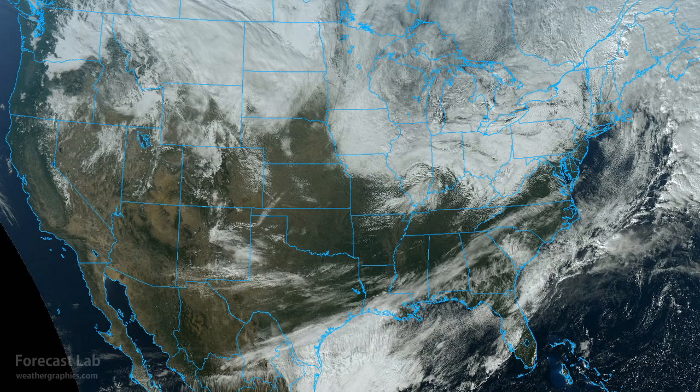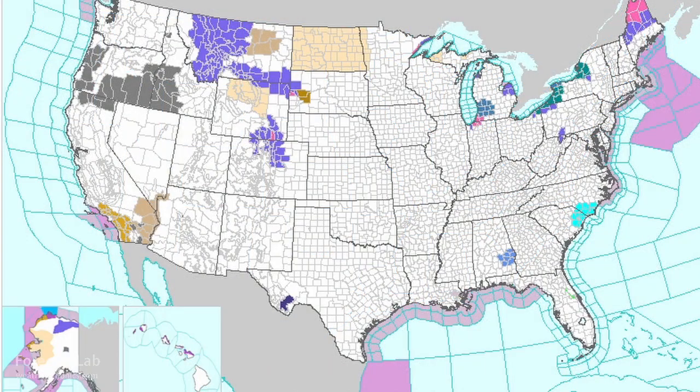Much of the North American continent is under the influence of cold polar air this Monday afternoon. Fortunately, not too much in the way of warnings, but we are looking at high winds in Southern California, winter weather in Montana, and lake effect snows out around Buffalo, Erie, and Watertown.